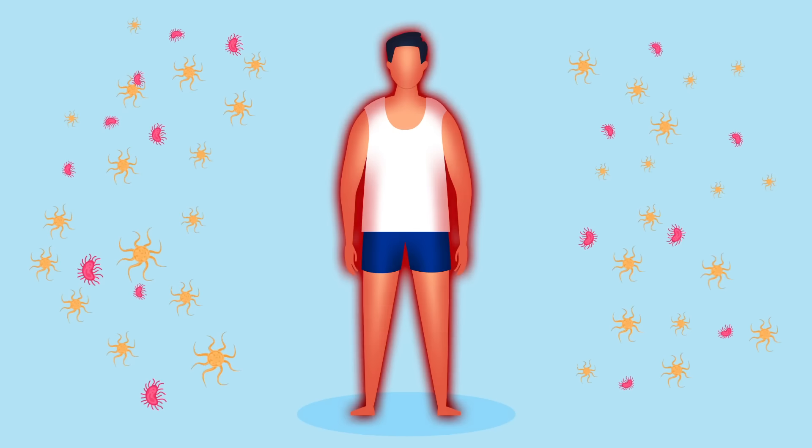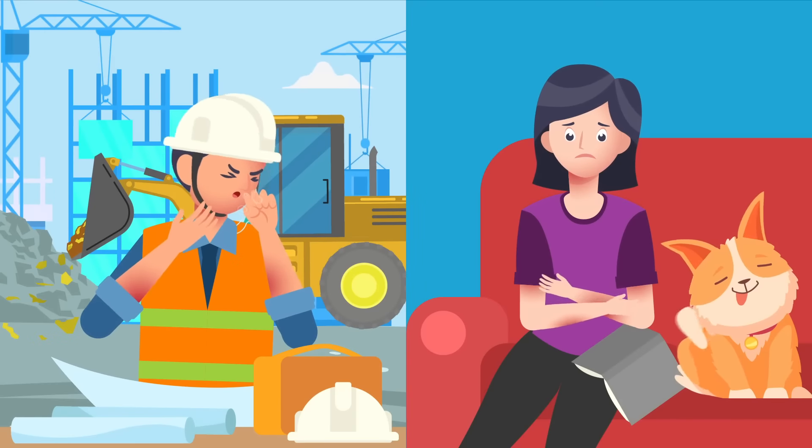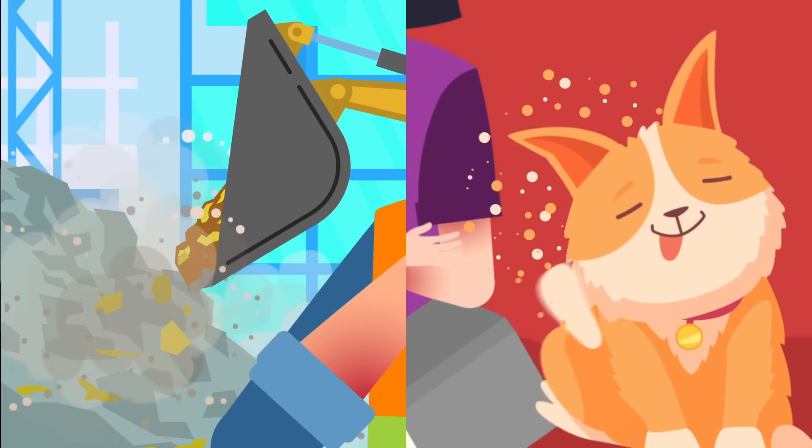An allergy is the immune system's overreaction to allergens. These are usually harmless everyday substances that are mistaken as threats.